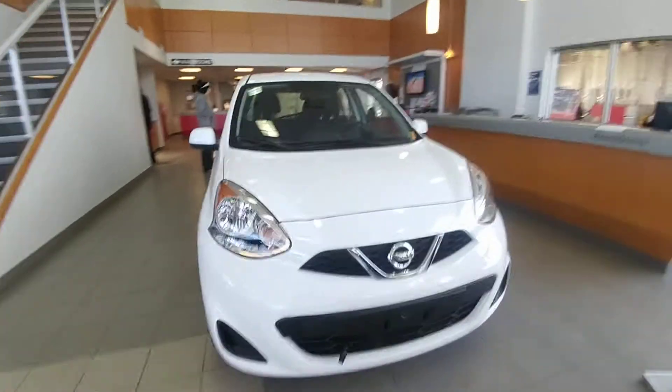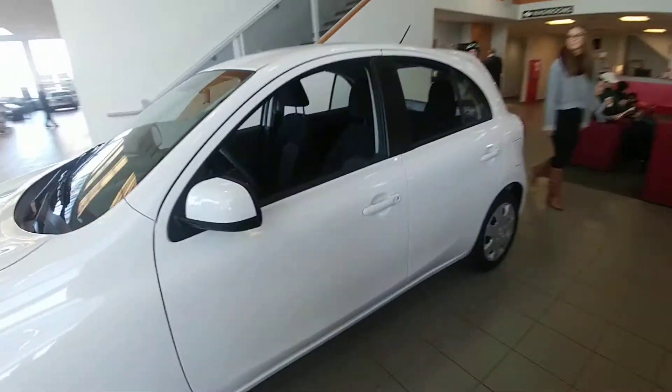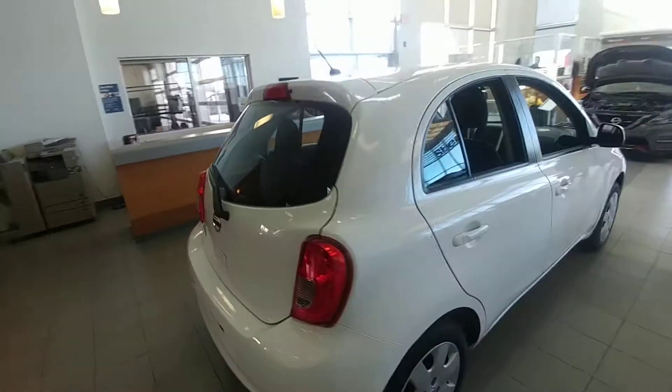Good morning Natalie, Keith Jones with Sherwood Nissan. I wanted to send you a quick little video on the 2017 Nissan Micra. This is the SV trim. Give me a quick walk around here and thank you for choosing the vehicle inside our showroom.